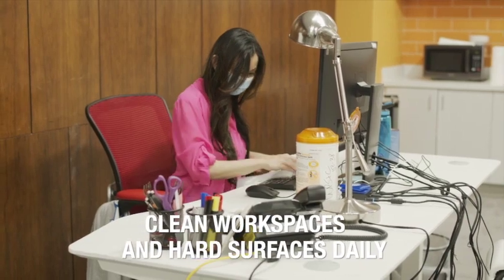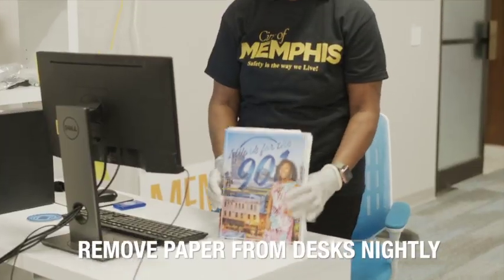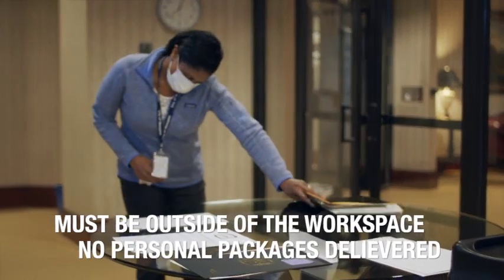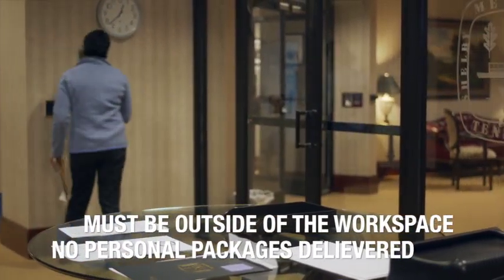Employees are asked to clean workspaces and hard surfaces daily and remove paper from your desk nightly. Mail and delivery pickup must be outside of the workspace. As an added precaution, employees cannot receive personal packages in the building.